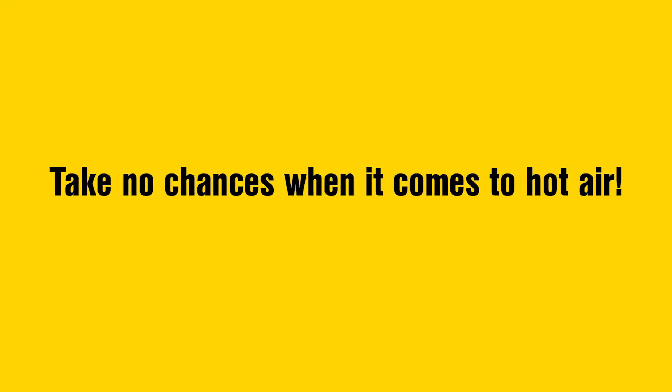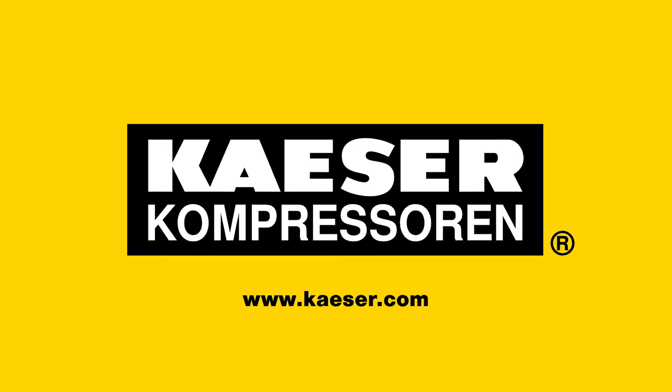Take no chances when it comes to hot air. Choose Kesa Compressoren.